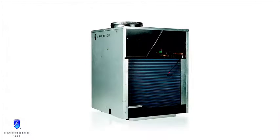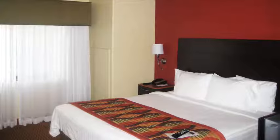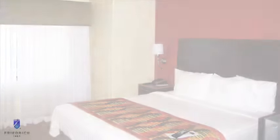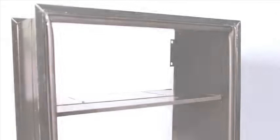Unlike competitive units, Friedrich's VertiPaks are compact and lightweight, weighing as little as 125 pounds. With a three-way slide-out chassis, they can be installed from any interior side, and patented telescoping plenums easily adapt to more installations for wall thicknesses of up to 14 inches.